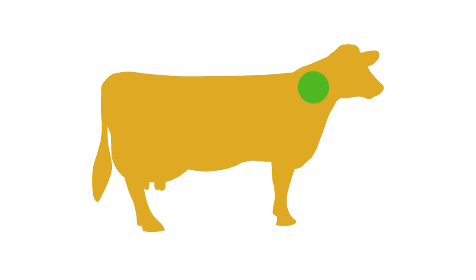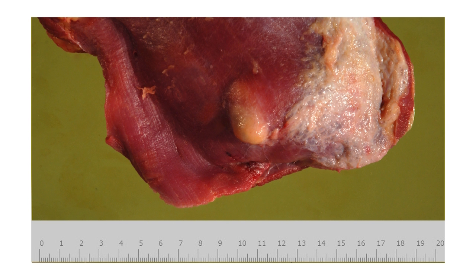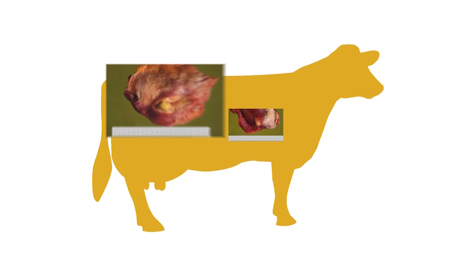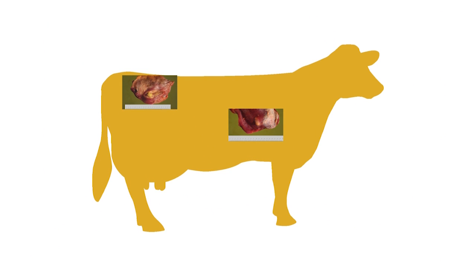The neck is the preferred vaccination site for any injection — be it vaccines, antibiotics, or dewormers. It is advisable to avoid the hindquarters, hip, or thigh, regardless of the age or purpose of the cattle, as vaccination can damage muscle at the injection site. In fact, up to 6% of cattle carcasses contain abscesses, and the common cause is either injecting stock using dirty needles or a poor injection technique. Abscesses have to be cut out of the carcass, which reduces meat yield.